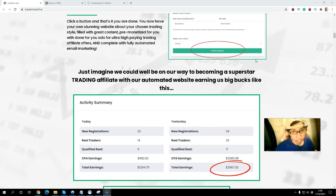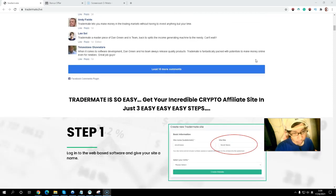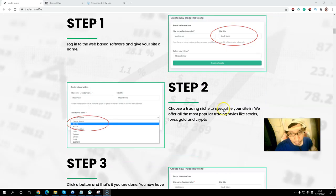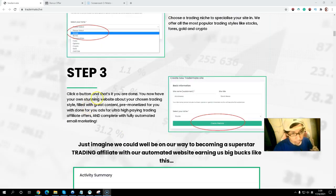There are just three simple steps. Step one: log into the web-based software, give your site a name and fill in basic information like your name and site name. Step two: choose a trading niche — options include stop bonds, quick toll, quick toll goals, and custom. Step three: click a button and you're done. The software fills in your chosen trading style with great content, pre-monetized with ultra high-paying trading affiliate offers and fully automated email marketing.